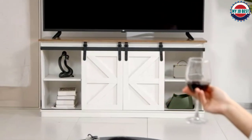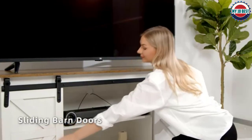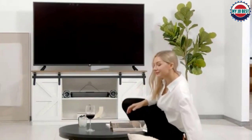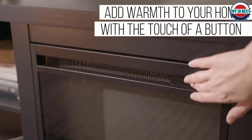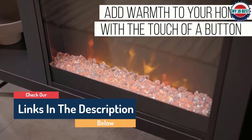Hello guys, today in this video we are going to help you find out the best electric fireplace TV stands on the market. I made this list based on my personal opinion and tried to list them based on their quality, durability, customer reviews, and more. If you want to see their price and find out more information about them, you can check the links in the description below.